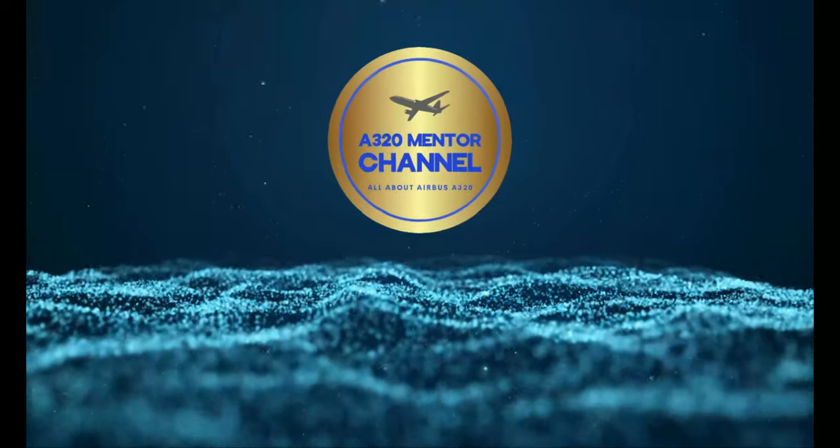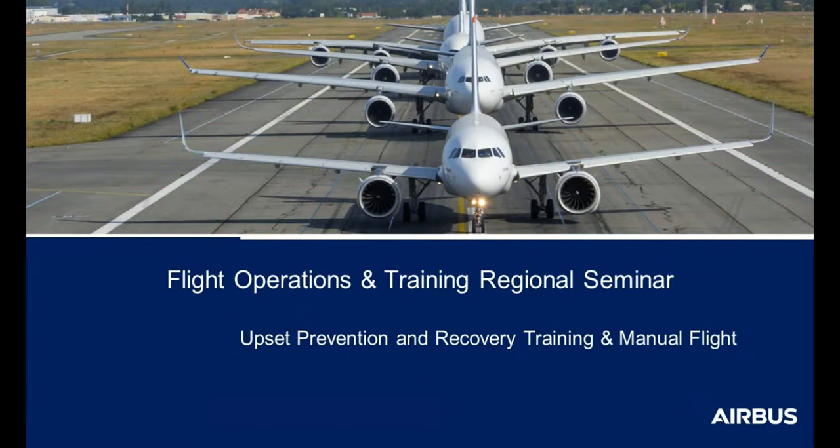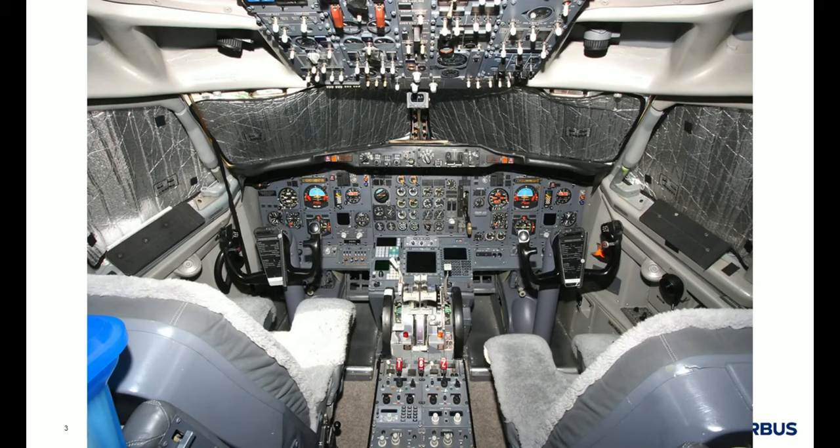A320 mentor channel. Good afternoon ladies and gentlemen. As a short introduction, please let me show you a picture that may evoke some memories. Some of you may recognize the cockpit of this aircraft — it is one of the very first versions of the Boeing 737. In this aircraft there were very few automatic functions.